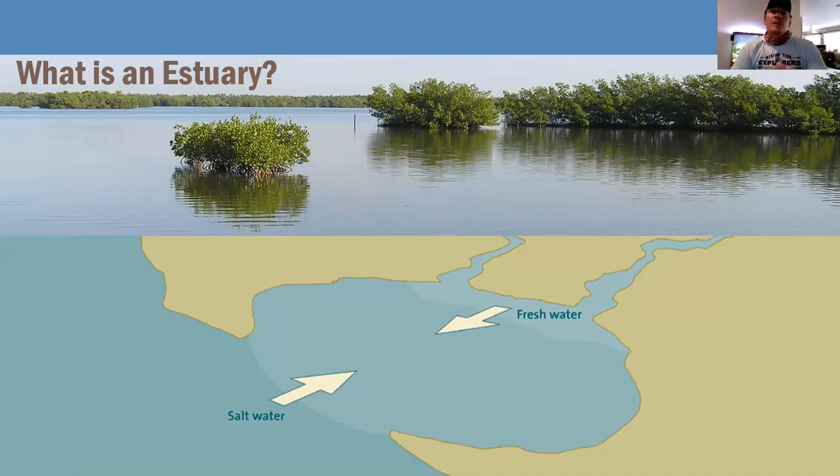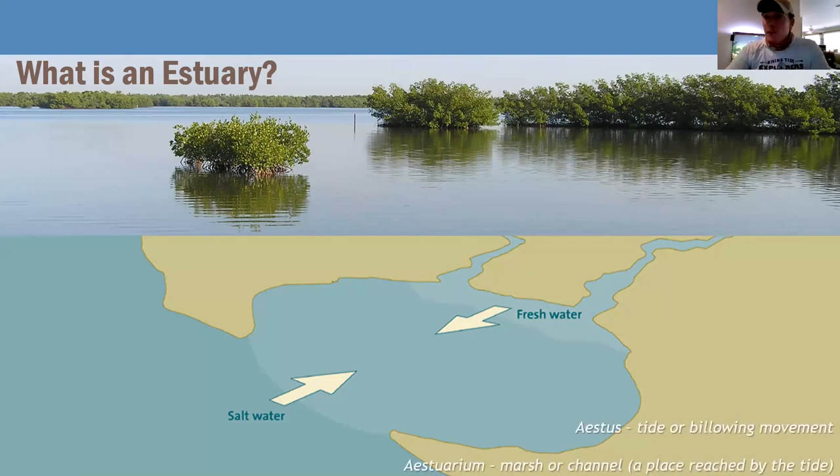So what is an estuary? If you're going to make a t-shirt about it, it would say where the rivers meet the sea. You have a mixture of fresh water and salt water coming together to make brackish water. The word estuary comes from Latin — 'acedis' means tide or billowing movement, and 'estuarium' means marsh or channel — a place reached by the tide. Estuaries are typically tidal areas.